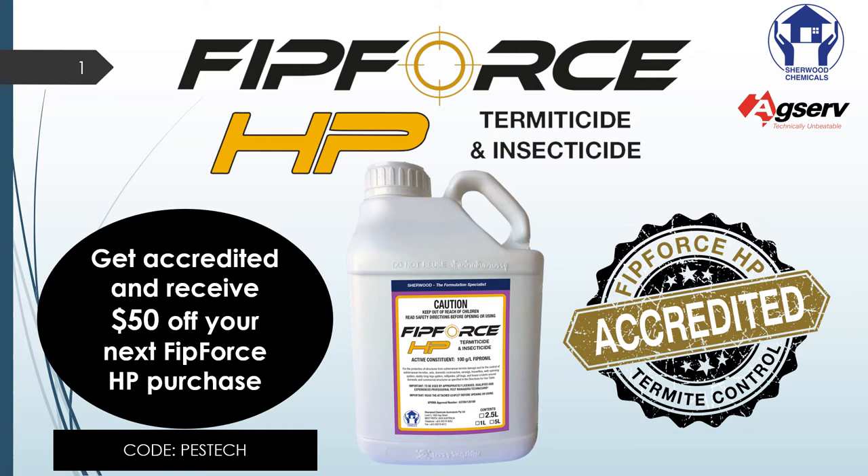Hello and welcome to 2021 Pest Tech. This is Elton Ardern from Sherwood Chemicals and today we're really pleased to talk to you about FitForce HP.